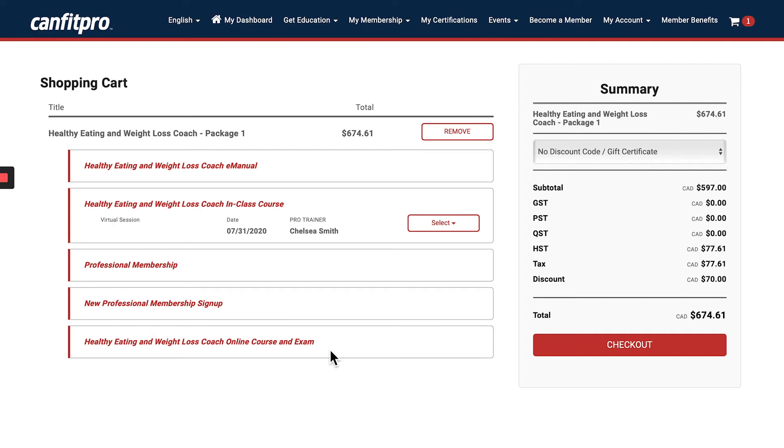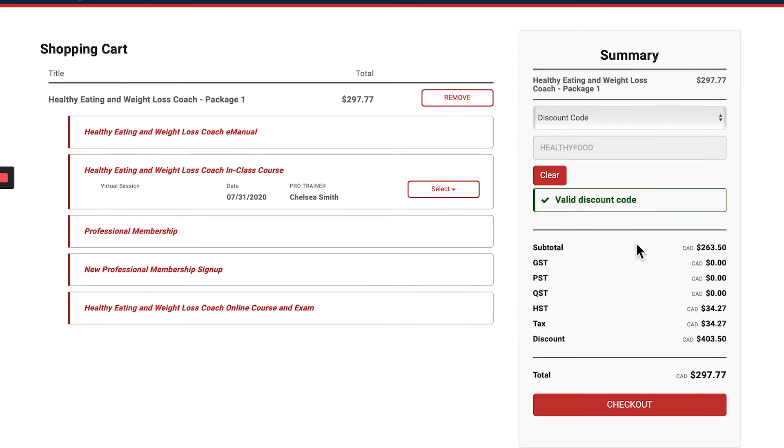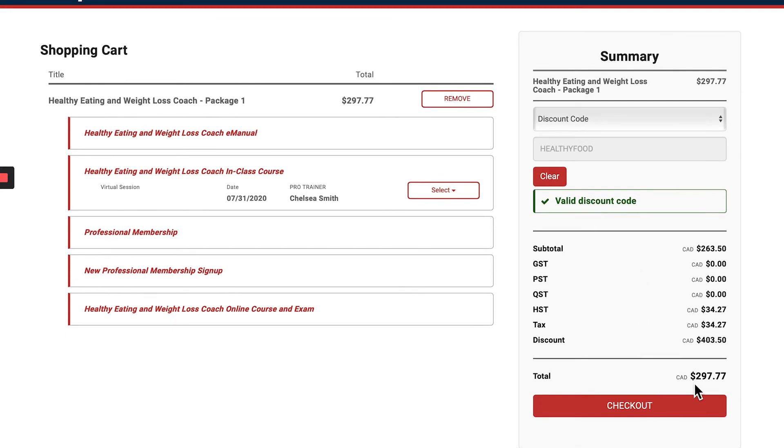If you have a discount code, you have the opportunity to enter it here. CanFitPro is currently offering fifty percent off the Healthy Eating and Weight Loss Coach package. I entered the discount code 'HEALTHYFOOD,' valid until August 1st, 2020, and it shows as a valid code.